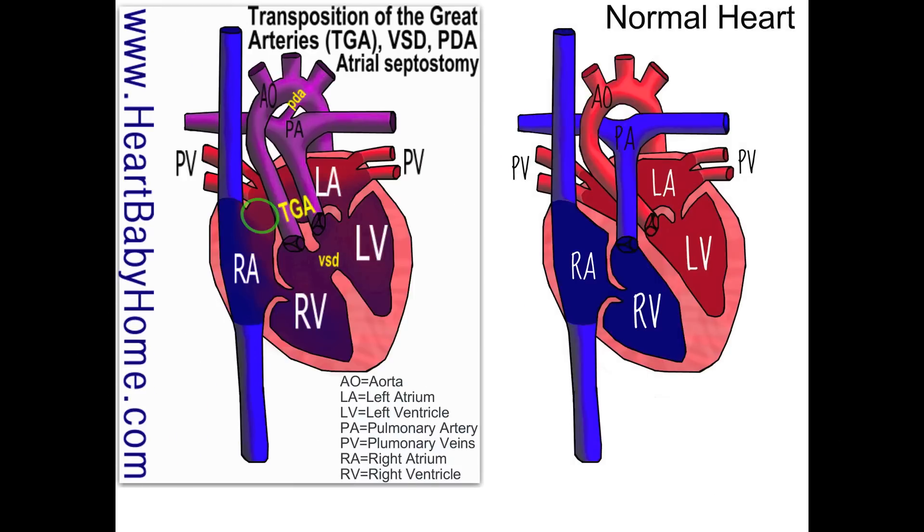That's a temporary fix. Eventually, they'll likely do an arterial switch — going just above the valves on the pulmonary artery and the aorta, slicing and switching them. They don't move the valves because valves are very delicate and working just right. They have to be careful about the coronary arteries, which feed the heart muscle and are attached to the aorta — so they move the vessels without disturbing those tiny coronary arteries.